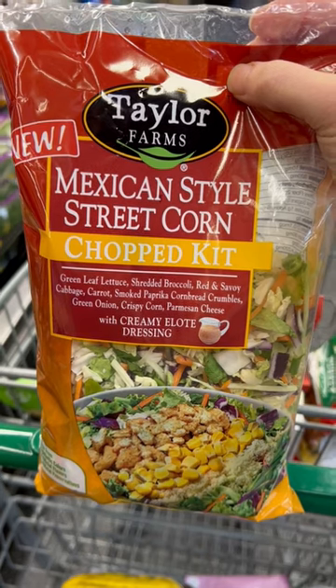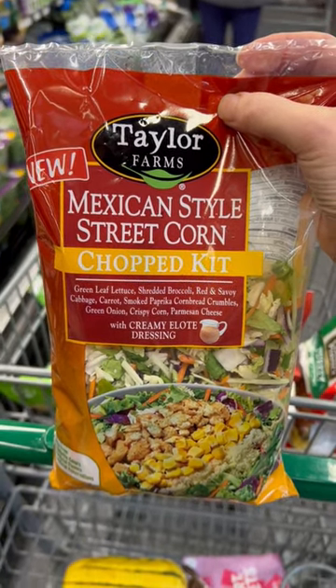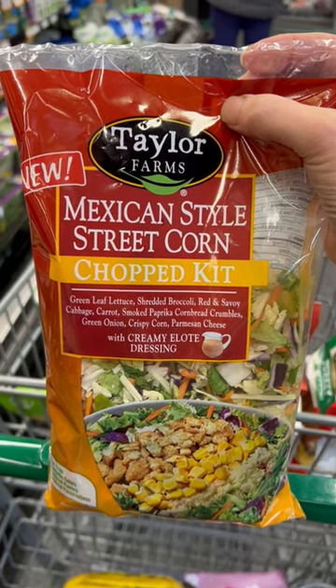Taylor Farms makes some great chopped salad kits. This new one is Mexican-style street corn with shredded broccoli, cabbage, lettuce, parmesan, and cornbread crumbles, plus a creamy elote dressing.